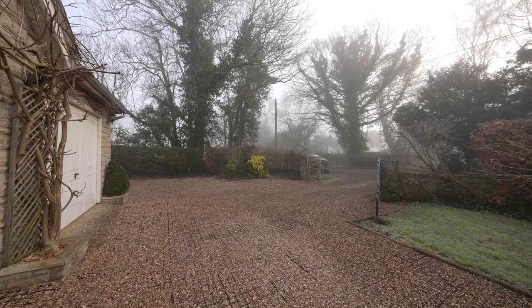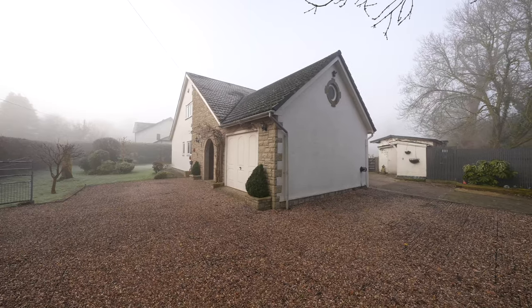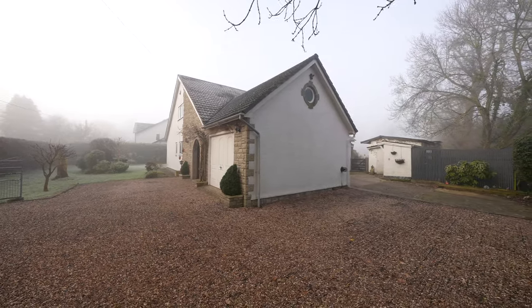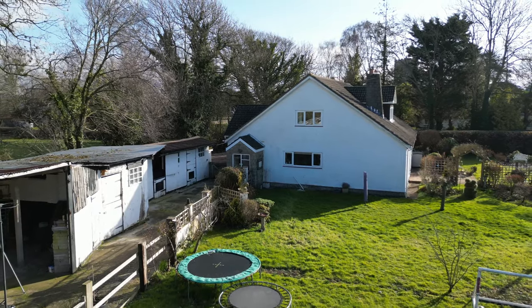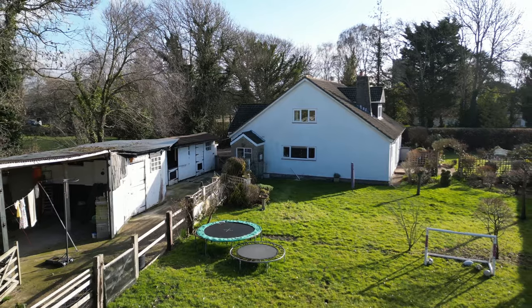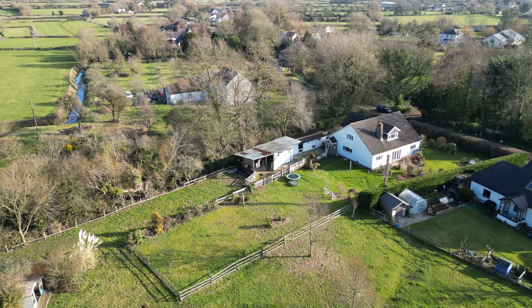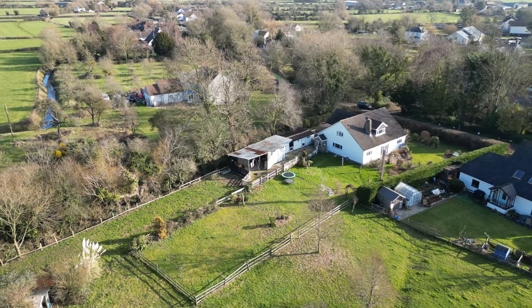Stepping outside, the property has a gated entrance leading to ample off-road parking and an integrated garage. The formal gardens extend to approximately a quarter of an acre and are established with a selection of shrubs and trees, bounded by natural hedging. There are two paved sun terraces and seating areas, and the remainder of the garden is principally laid to lawn.